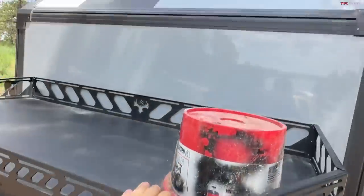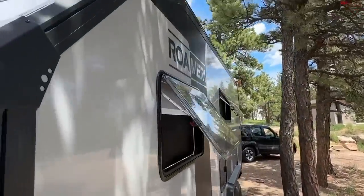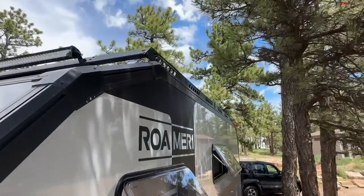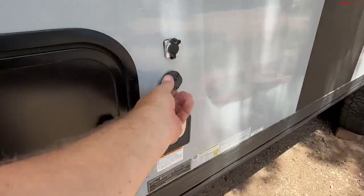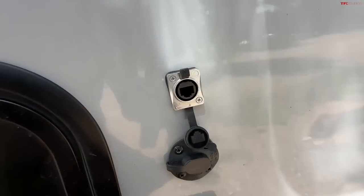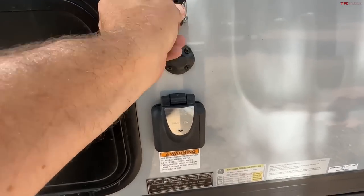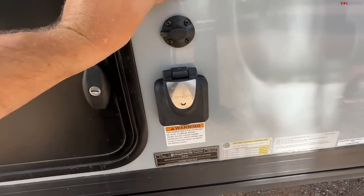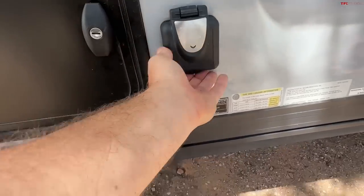There are a couple of steps you can climb up to check out the roof rack — which is full of solar panels. There is also an additional solar hookup, ethernet, and of course shore power — this does have shore power, 30 amp.